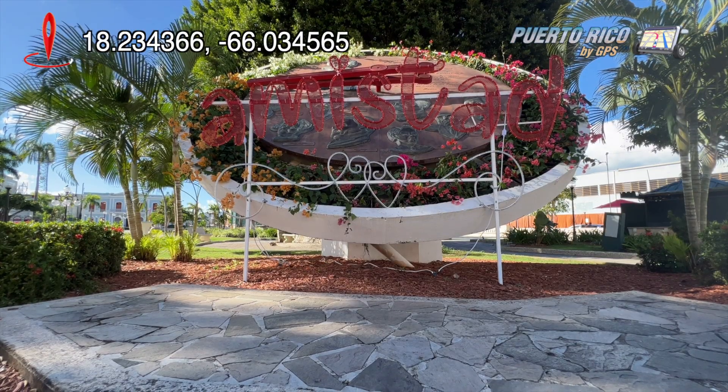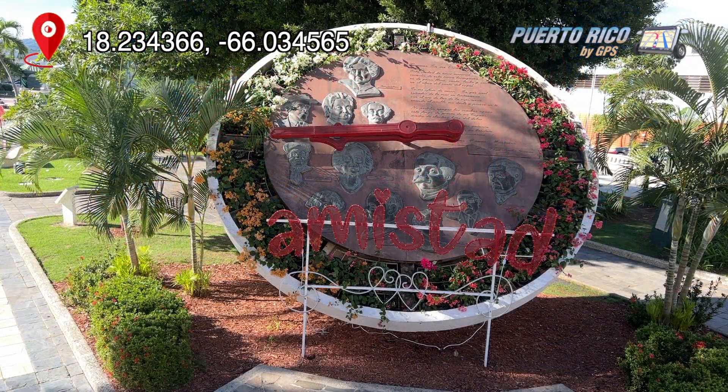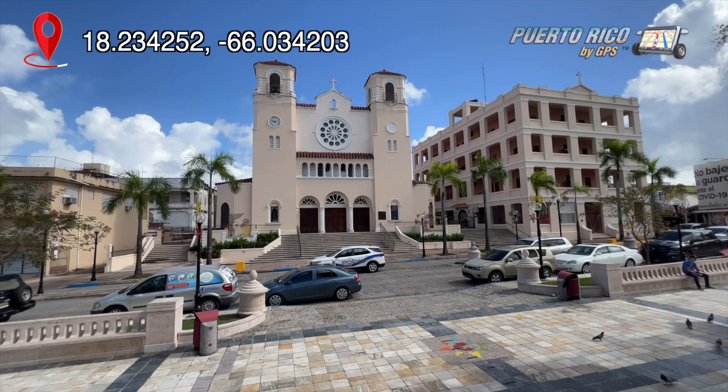One prominent feature is a giant clock that sits across the street from the town's Dulce Nombre de Jesús Cathedral. The clock is beautiful and certainly draws attention. But don't set your watch to it, because it doesn't work.